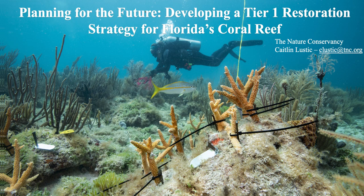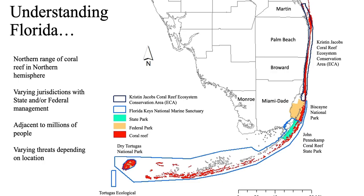I'm going to be talking about our reef restoration strategy that we are in the process of developing for Florida's coral reef. Florida's coral reef is 350 miles long, borders five different counties, and is managed by federal or state agencies, and in parts co-managed by both federal and state agencies.